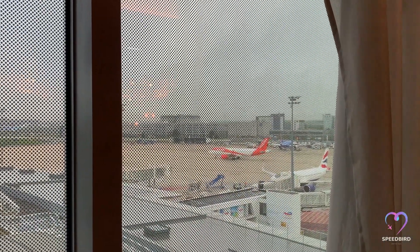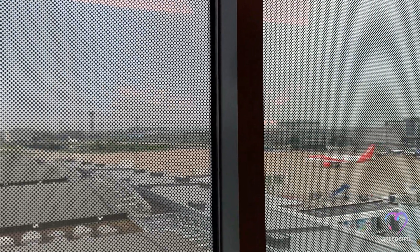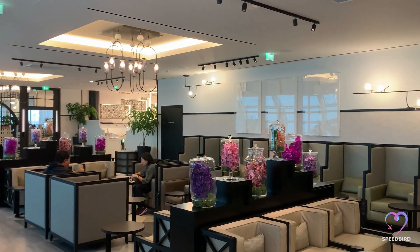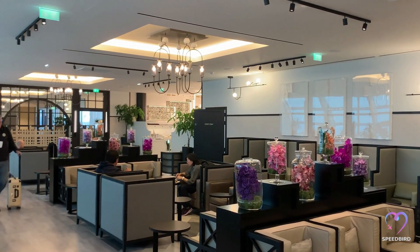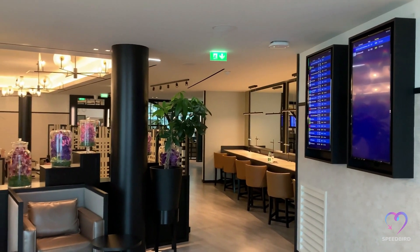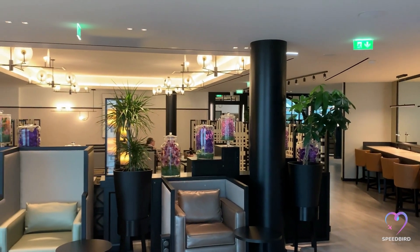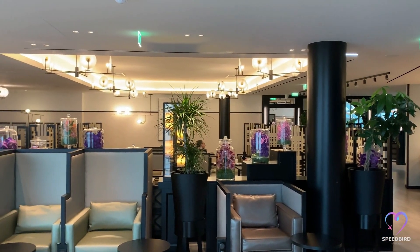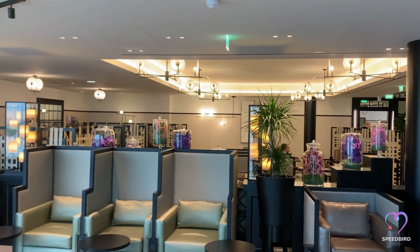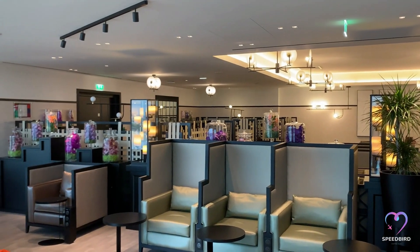The lounge is separated into three interconnected rooms. The lounge is not ideal for plane spotters as the windows are obstructed with black dots. However, the lounge boasts a modern ambience with luxurious-looking seating arrangements. In comparison to the typical uninspiring lounge chairs found in standard business lounges, the lounge exudes a more sophisticated and elegant aesthetic.